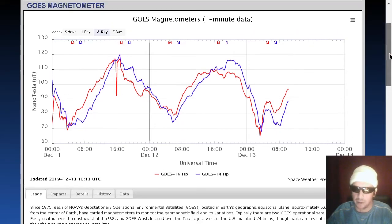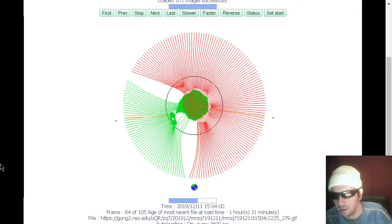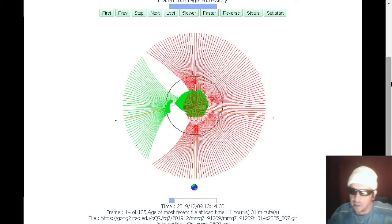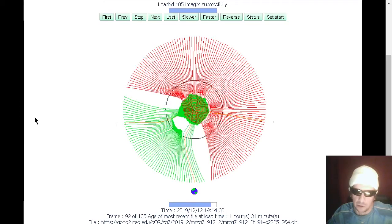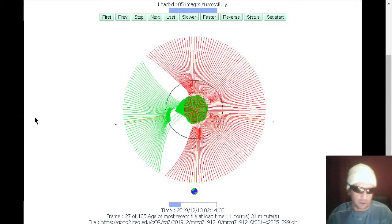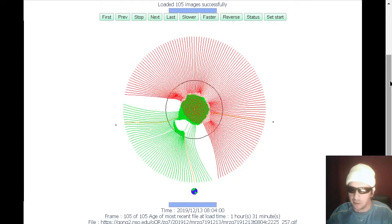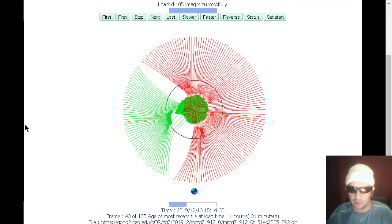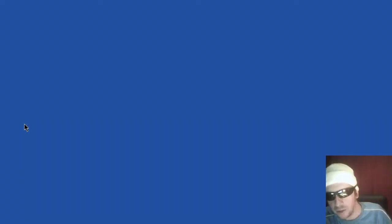Here's the GOES magnetometer readings over the past three days, and we see some spikiness over the past six hours or so, as we see striations in the solar wind speed. Let's look at the magnetic environment real quick. Here's the GONG-2 data — this is one hour and 31 minutes old, showing the Earth solidly in the North Pole-oriented portion of the current sheet, depicted here in green. Expect to see that for at least another approximately 48 hours. Just keep in mind, magnetic environments can change with absolutely no warning.